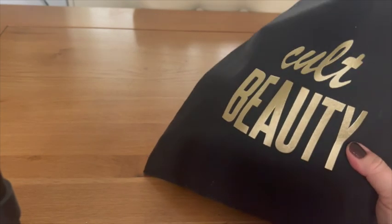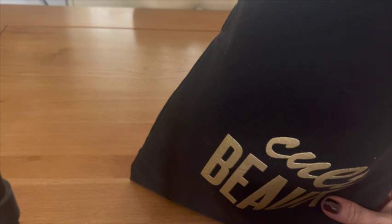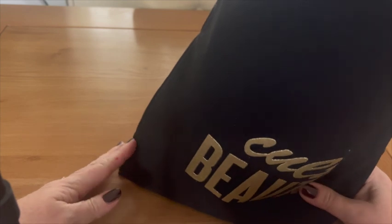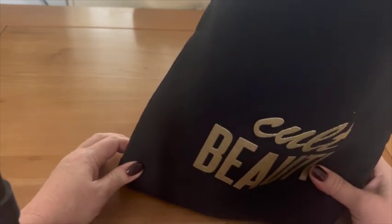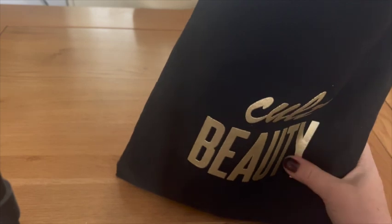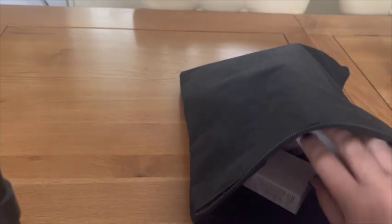Good morning everyone! Look what I've got for you. Cult Beauty has got a promotion — with a purchase of over £150 they send you this goodie bag. The goodie bag contains a lot of skincare, a lot of things for hair as well, some creams, some interesting stuff, brands I've never heard of before. Let's look through and I'll give you a brief description of every item. The promotion is still on, so you need to spend £150 to get that gift.